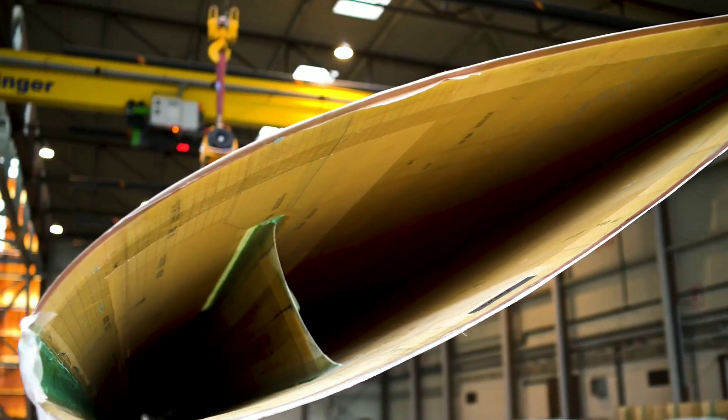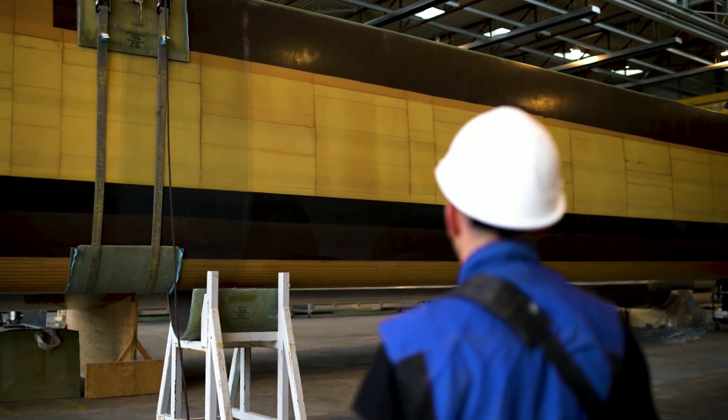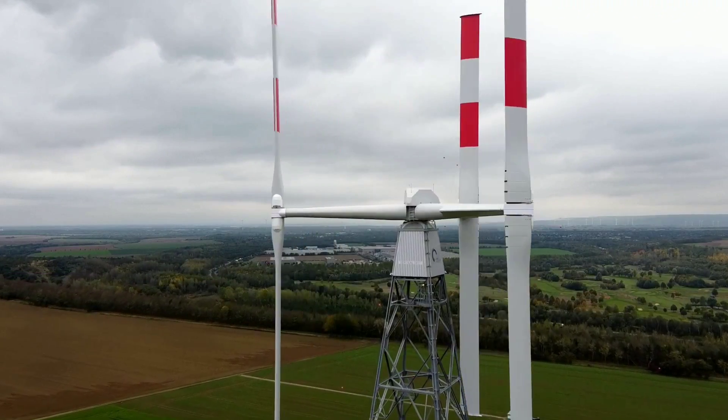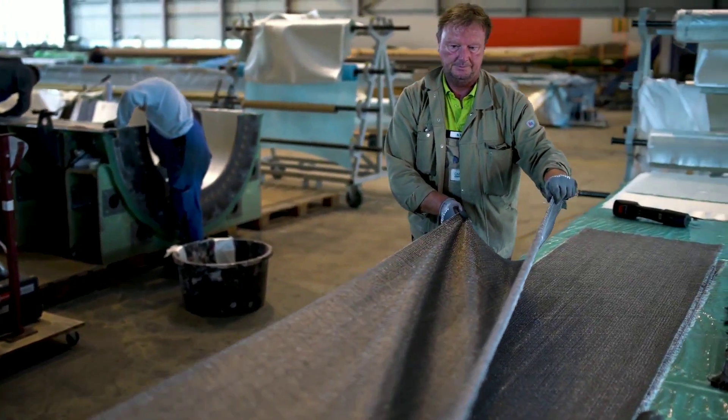This allows them to capture more wind energy and produce more electricity. Agile wind turbines also have other advantages that make them superior to conventional wind turbines. For example, they are smaller and lighter, which means they can be installed in more places, such as rooftops, balconies, or even windows.